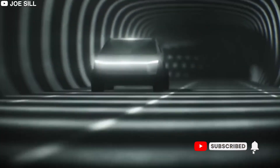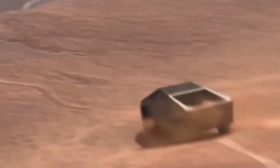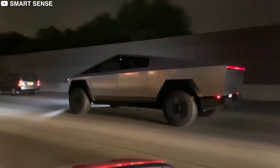But this electric titan is no ordinary roadster. It's ready to tackle rough terrains with a 35-degree approach angle, a 28-degree departure angle, and up to 16 inches of ground clearance.